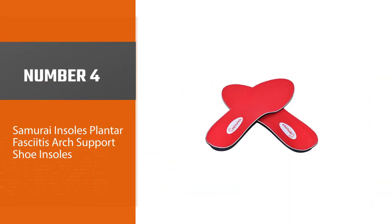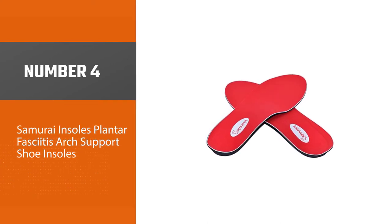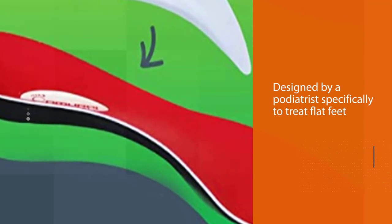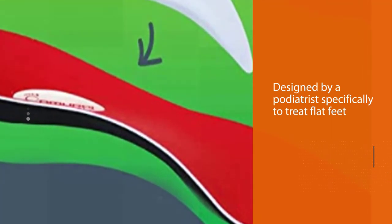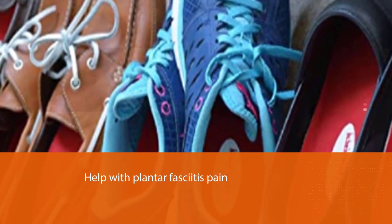Number four: Samurai Insoles Plantar Fasciitis Arch Support Shoe Insoles. These insoles were designed by a podiatrist specifically to treat flat feet and help with plantar fasciitis pain. They have a molded-in core that not only provides support but helps you walk by returning energy from your natural gait.